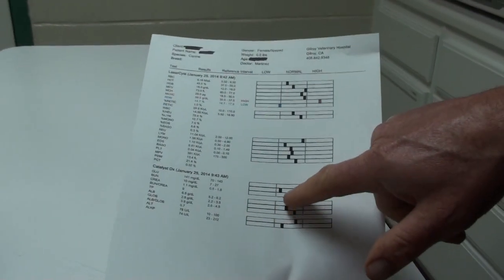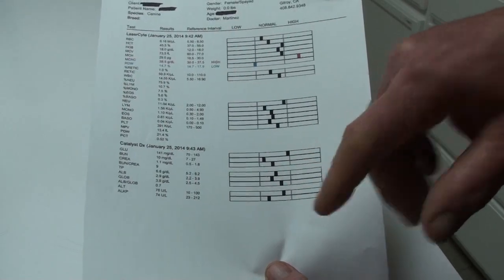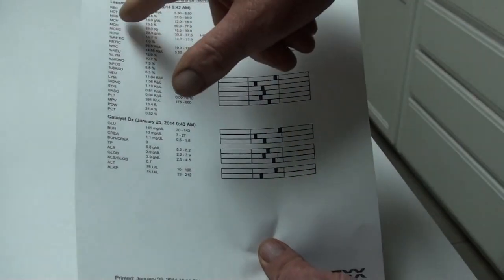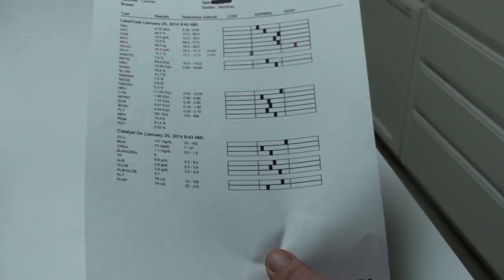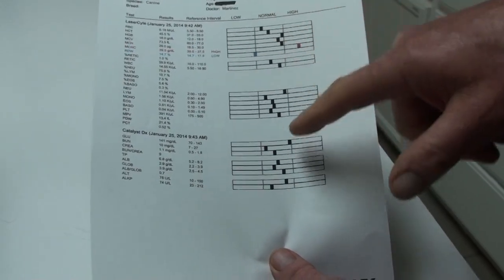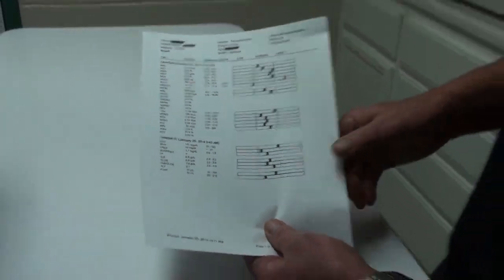Another thing we do — if your dog is older, or if you just want to screen your dog to make sure all its organs are working — is have blood work done. Blood work will show that everything's working well; most blood values should be right in the middle range. If your dog has a kidney or liver issue, they're not going to do well under anesthetic. If their blood count is low, they won't be able to carry enough oxygen. We want to make sure there are enough red blood cells and that the kidney and liver are working well.